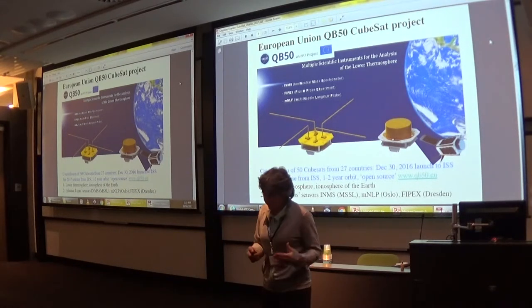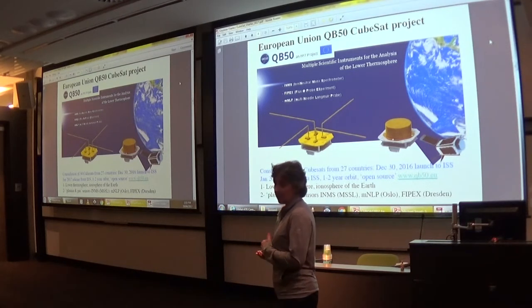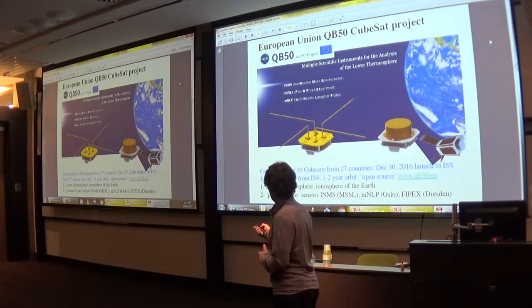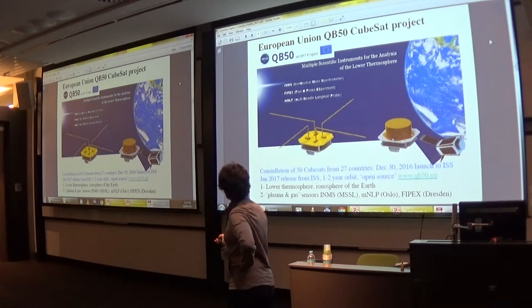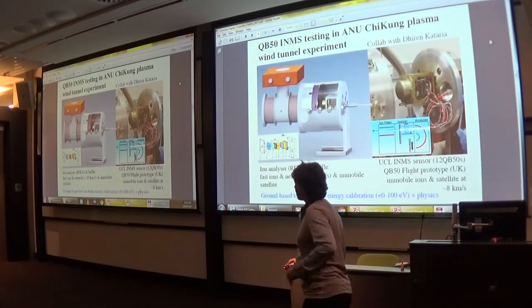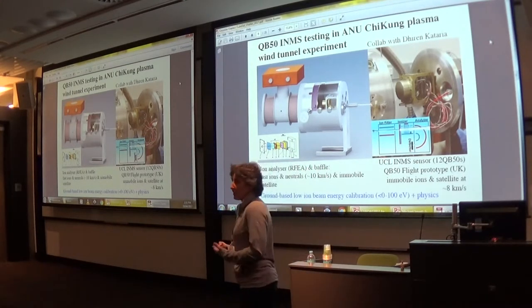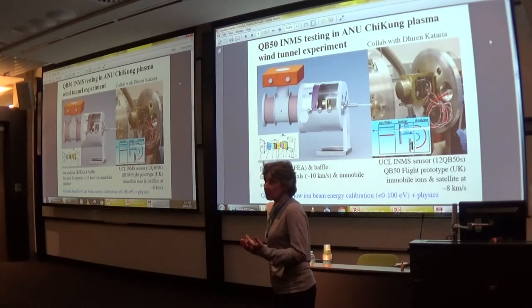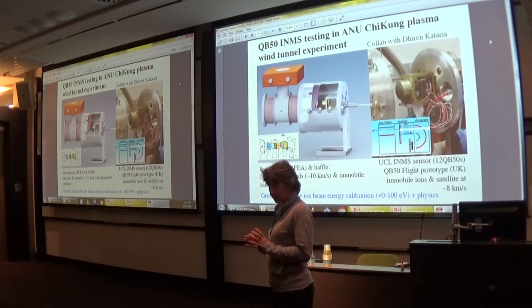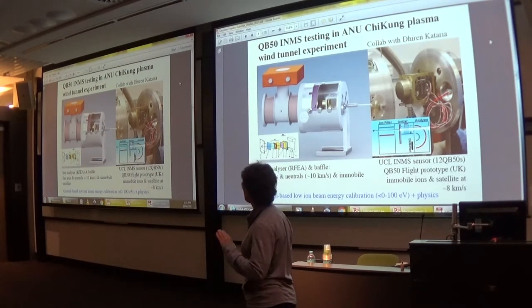Thanks to our network collaborators in the UK, we got into the QB50 project via the ion neutral mass spectrometer payload. We are also part of the INSPIRE-2 team. Seeing our expertise with plasmas and plasma wind tunnels, they immediately offered to bring their flight prototype to Canberra at ANU for ground-based calibration, which they could not do in the UK at the time.